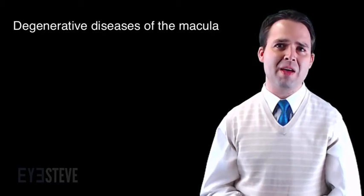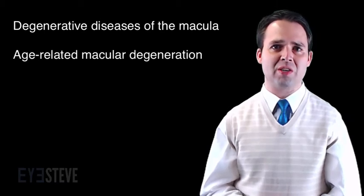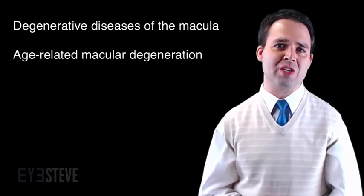Macular degeneration is a generic term that refers to various degenerative diseases of the macula, but in this video I will only discuss age-related macular degeneration, a leading cause of severe vision loss worldwide, especially among older Caucasian individuals.